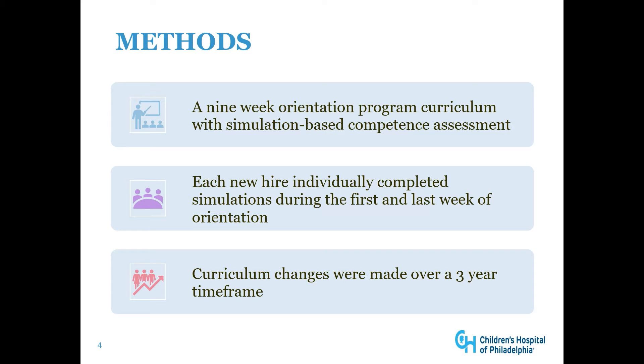We developed a nine-week orientation program curriculum with simulation-based competence assessment to assure all new hires gain foundational knowledge and skills to perform pediatric clinical tasks. Each new hire individually completed simulations during the first and last week of orientation. Curriculum changes were made over a three-year time frame based on performance in the simulations as well as their on-the-job training, knowledge, and skills during and after orientation.